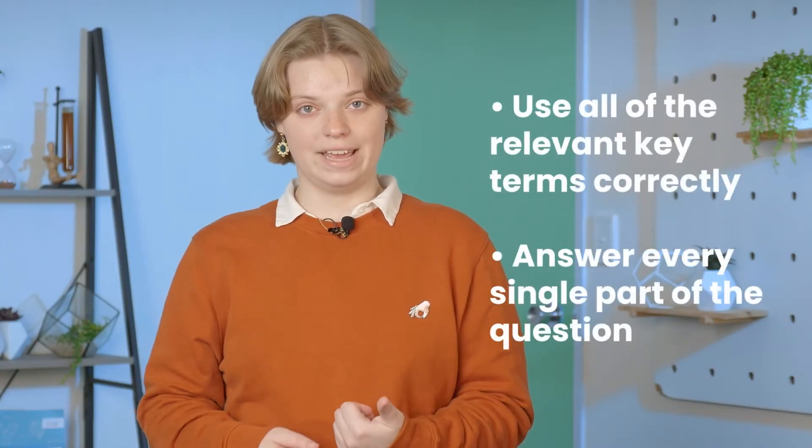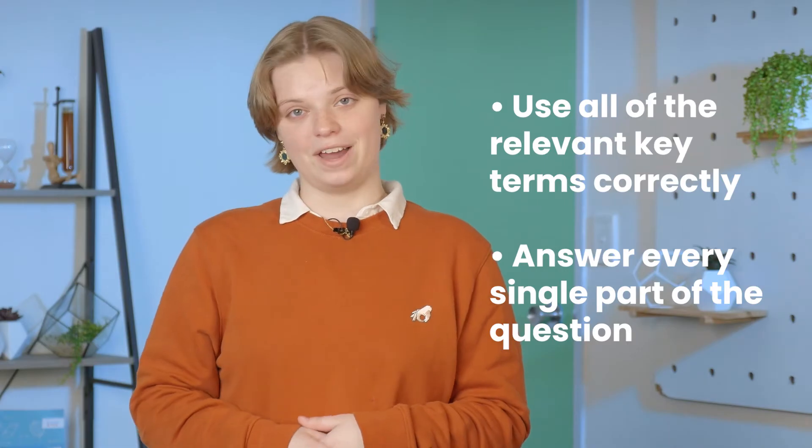If you're aiming for excellence in chemistry, you're going to need to have really strong written answers. That doesn't just mean answering the question either — you're going to have to give sufficient detail along the way. When it comes to written answers, you'll need to use all of the relevant key terms correctly and answer every single part of the question.